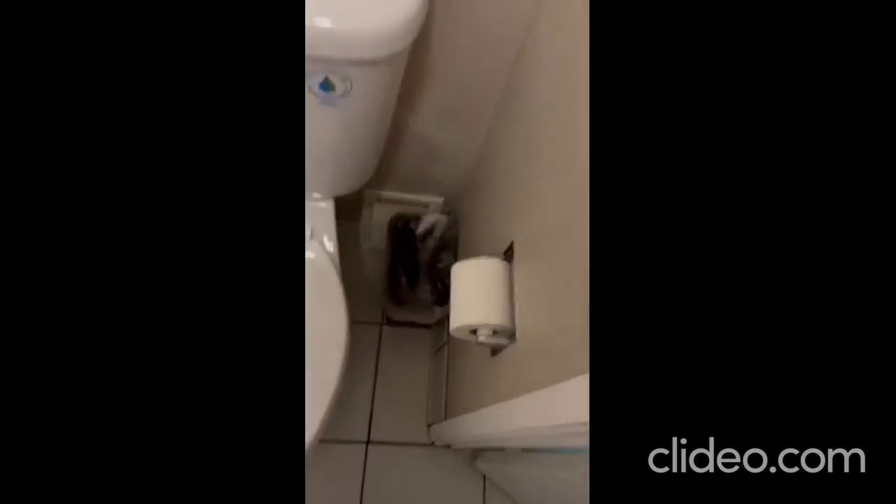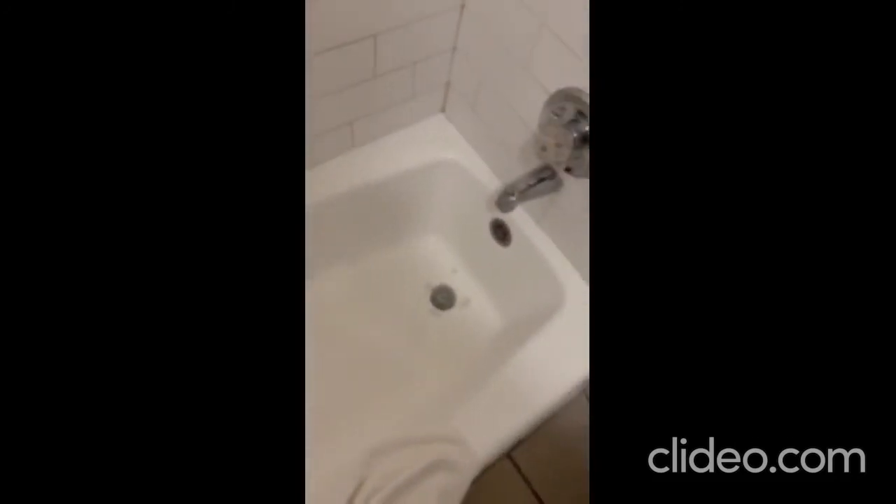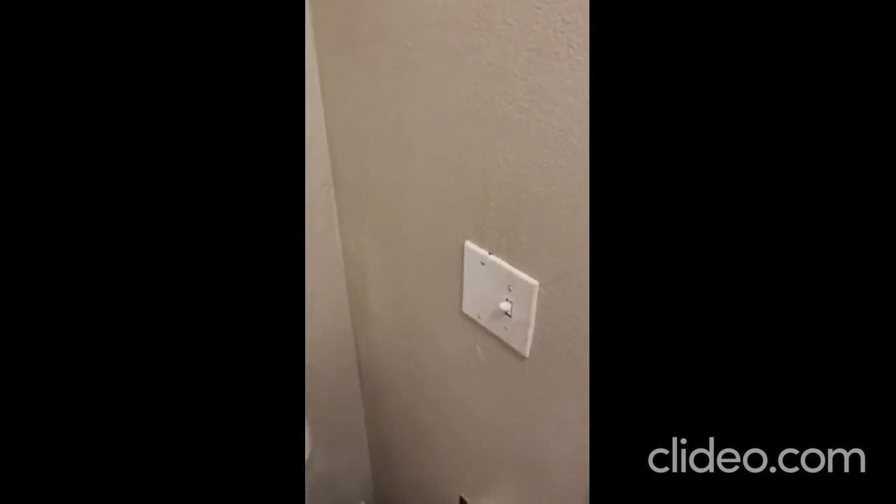In the bathroom we have the toilet and the shower — it's a tub and shower combination with a shower head. Well, there you have it. Stay tuned for more hotel tours coming up later.